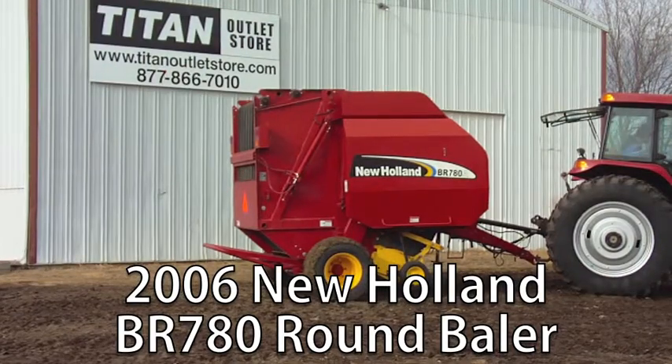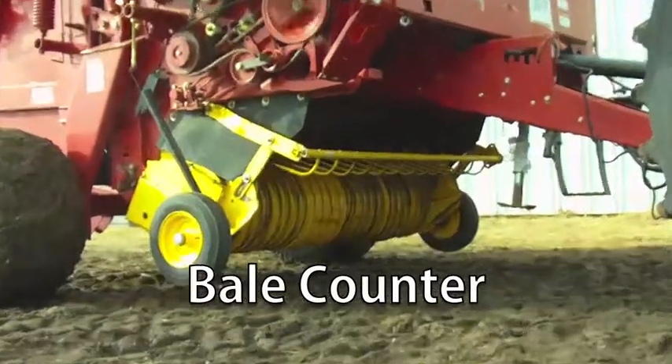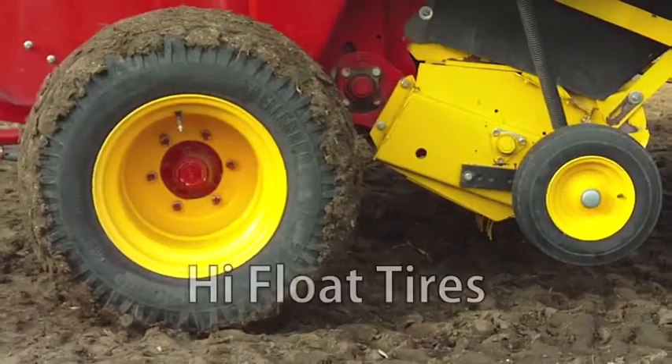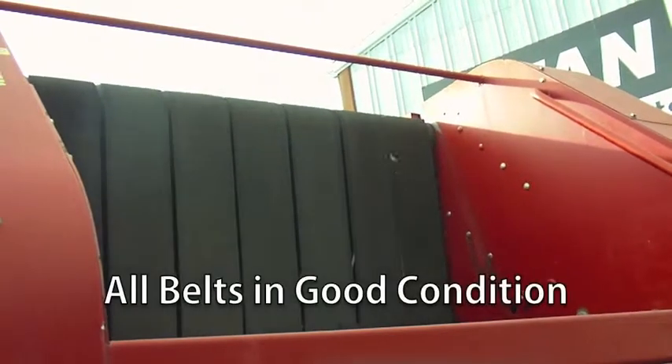Now available at your Cherokee Titan outlet store: a 2006 New Holland BR780 round baler. This baler comes with a bale counter, uses 1000 PTO. The tires are high float tires, and all belts are in good condition.